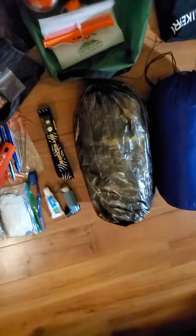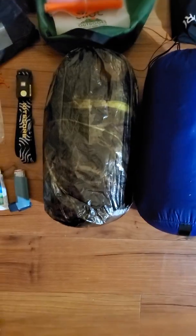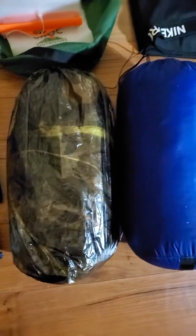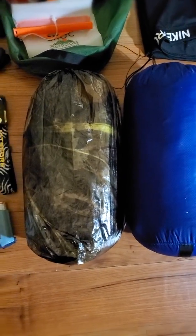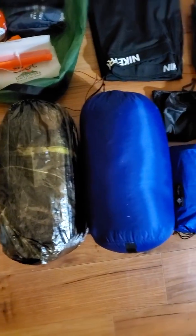There's my tent and it is a Z-Packs Duplex in camouflage, because I am modest and I heard that it's very dark — I don't need to be showing everybody my business out in the woods.